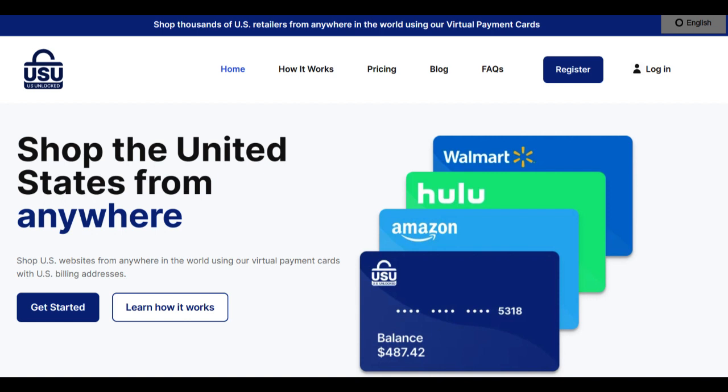In conclusion, the U.S. Unlocked card opens up a world of online shopping possibilities for international consumers. Its accessibility, security features, and convenience make it a valuable tool for those who frequently shop from U.S. retailers. While the fee structure can be a drawback, its benefits are apparent for avid shoppers seeking a gateway to exclusive deals and a broader range of products. Careful consideration of individual shopping habits and needs will determine whether the U.S. Unlocked card is a boon or a burden.